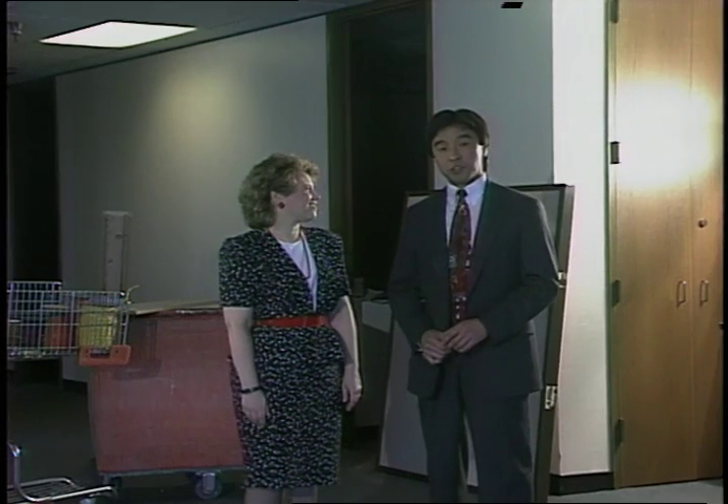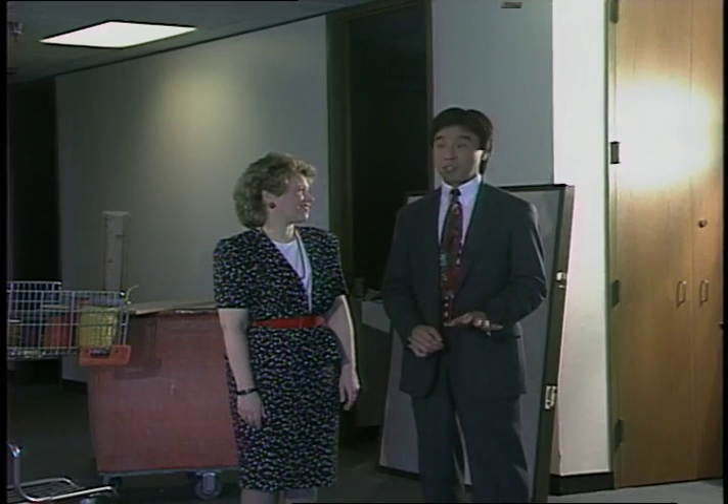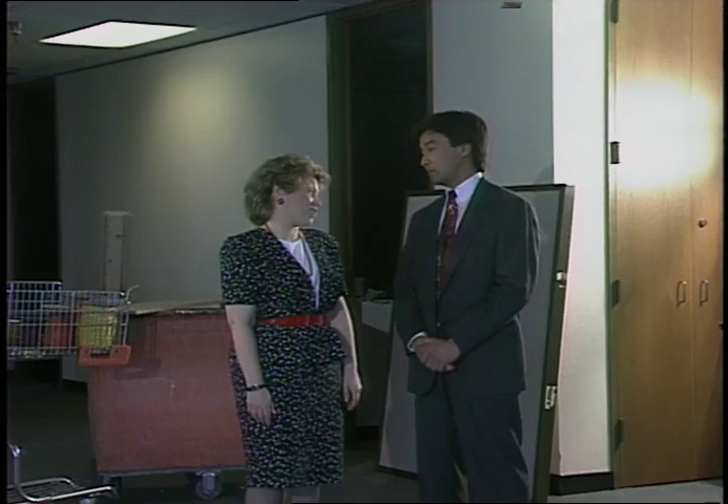Space is always an issue here at City Light, and moving some employees here has eased the crunch at the City Light building. But it wasn't always that way.